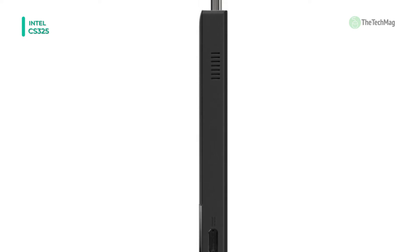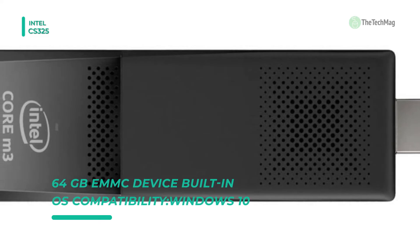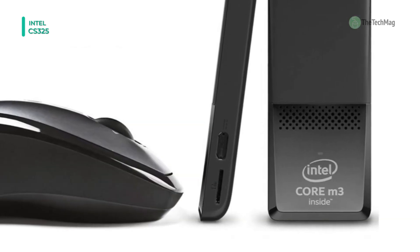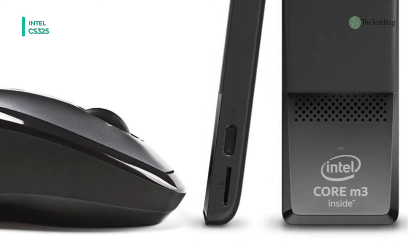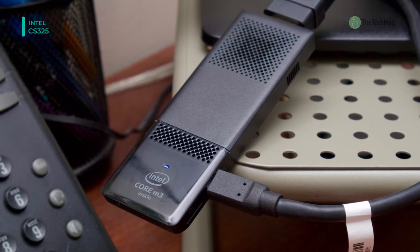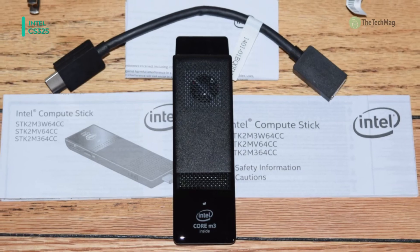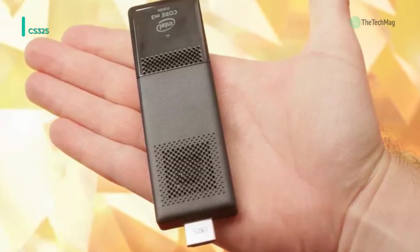With 64 GB of storage and a micro SDXC card slot that supports media up to 128 GB, files can be stored locally for quick access. It offers three USB 3.0 ports for connecting devices such as keyboards, mice, cameras, Ethernet adapters, card readers, printers, and more. Network connectivity is achieved using 802.11ac Wi-Fi, and additional compatible peripherals can be connected using Bluetooth 4.2 technology.